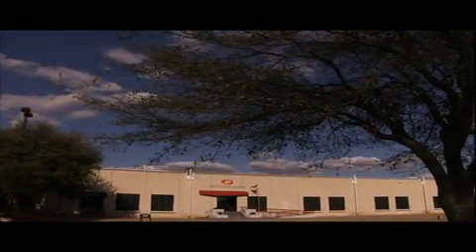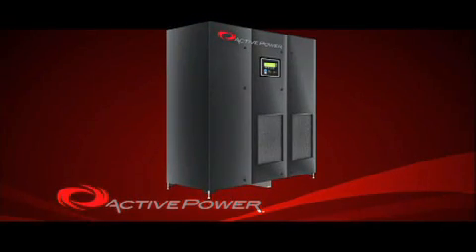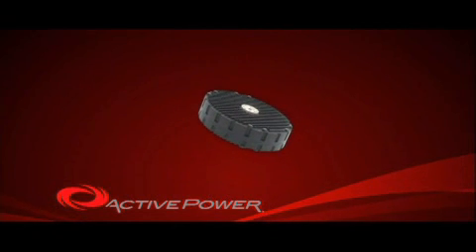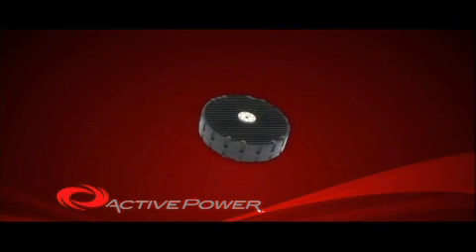Active Power is uniquely suited to help your business address these concerns head on. At the heart of our technology is the kinetic energy created and stored by the flywheel — simple, elegant, centuries-old technology now reinvented to deliver clean, reliable, uninterruptible power as part of a turnkey solution or a stand-alone UPS system.